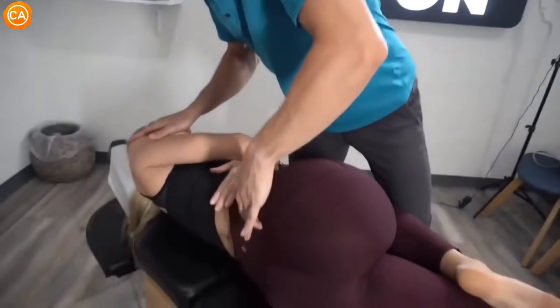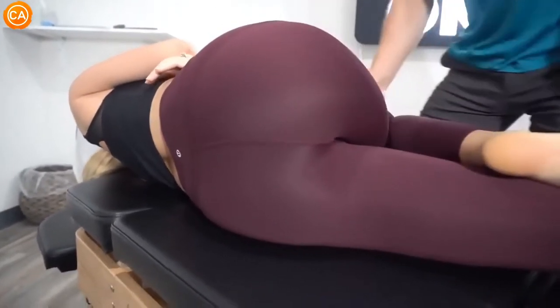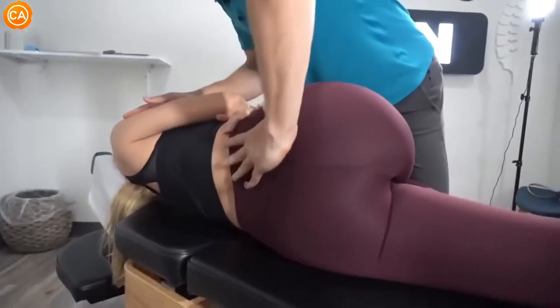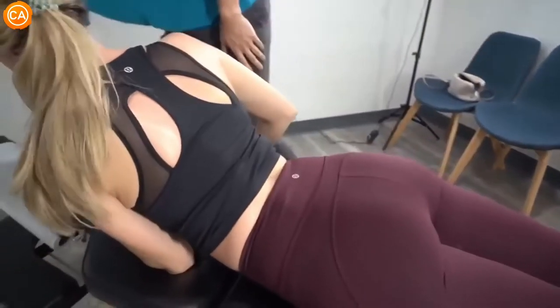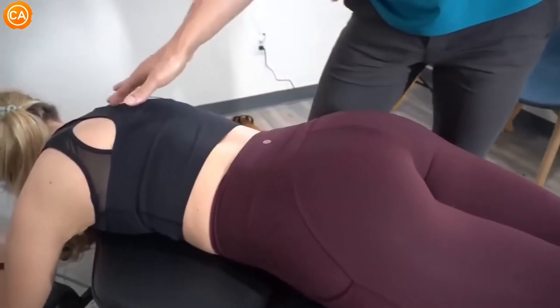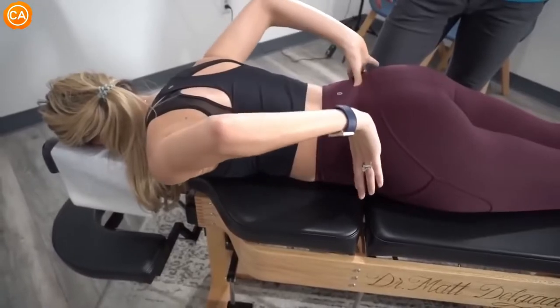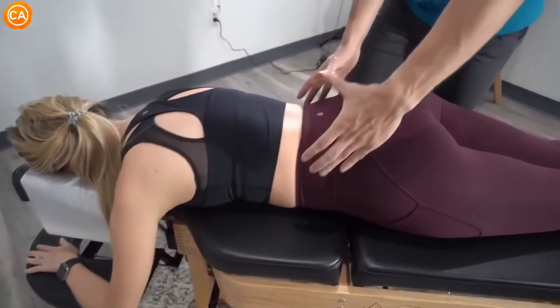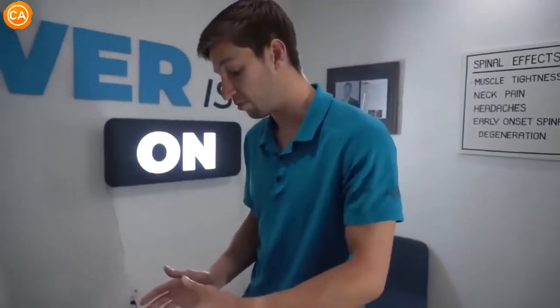We've been working together for a while and things come up here and there. Since she was feeling some stuff in the knee today I asked if we could film it. I'm going to roll you toward me a little bit — and push back just slightly. That right hip had moved back in space like that.